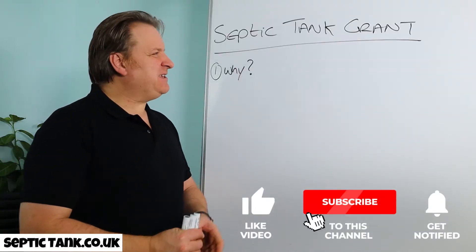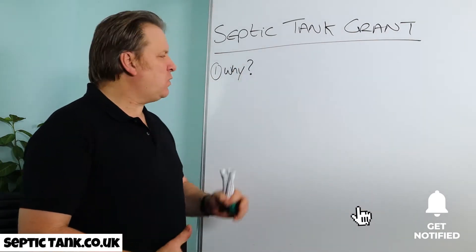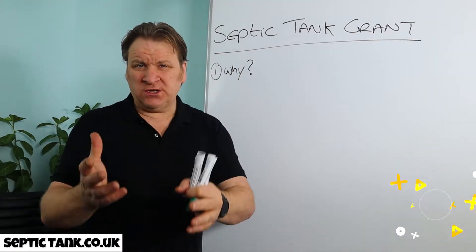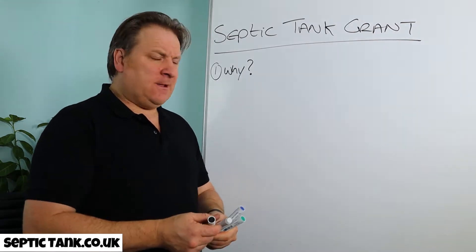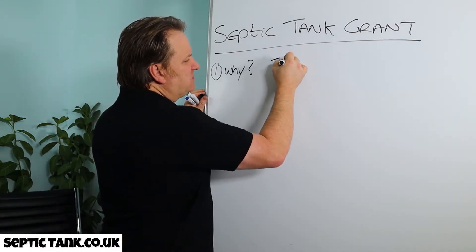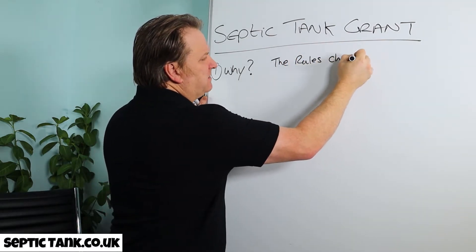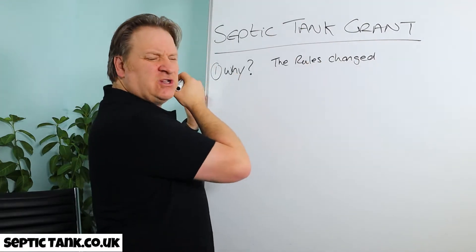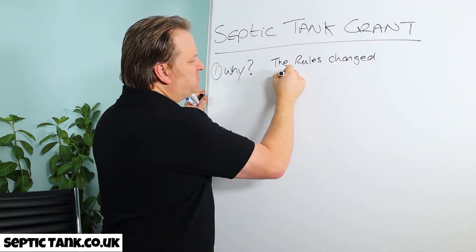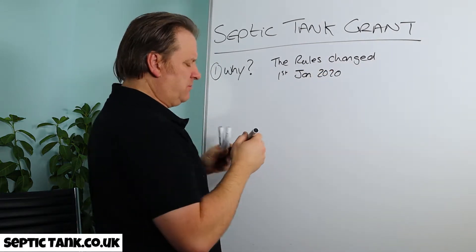Hello, Jason here. In today's video I'm going to be talking about septic tank grants. So why would you want a septic tank grant? Well, first of all because the rules changed. All the rules and regulations regarding septic tanks changed on the 1st of January 2020, just over a year ago.